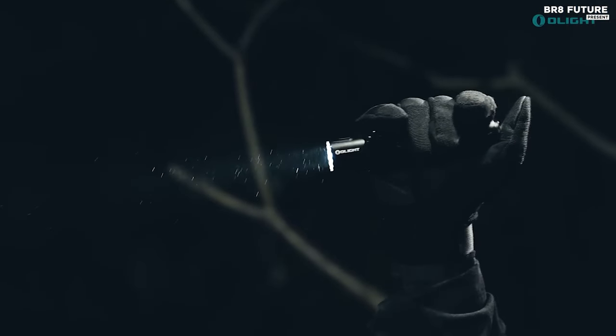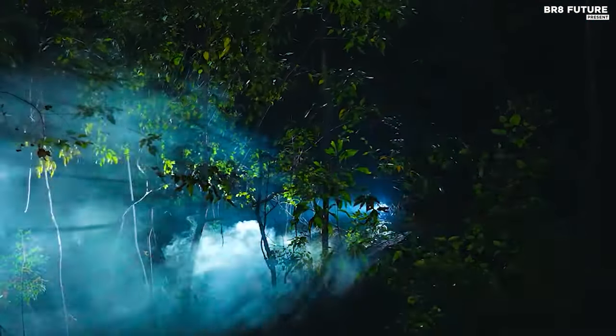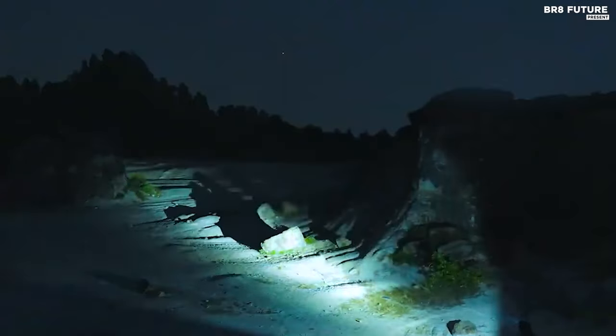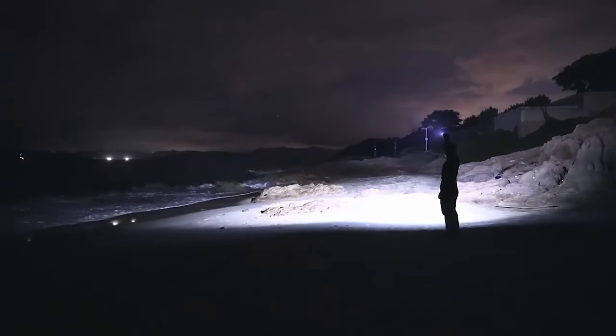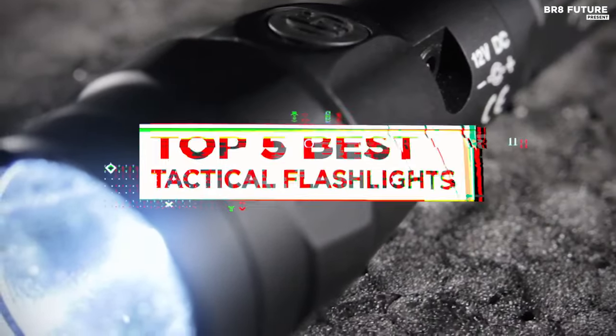Discover the ultimate in illumination with our curated selection of the best tactical flashlights. Engineered for precision and reliability, these flashlights are essential companions for outdoor enthusiasts, law enforcement professionals, and everyday users seeking powerful and versatile lighting solutions. That's where our guide to the top 5 best tactical flashlights you can buy for this year comes in.